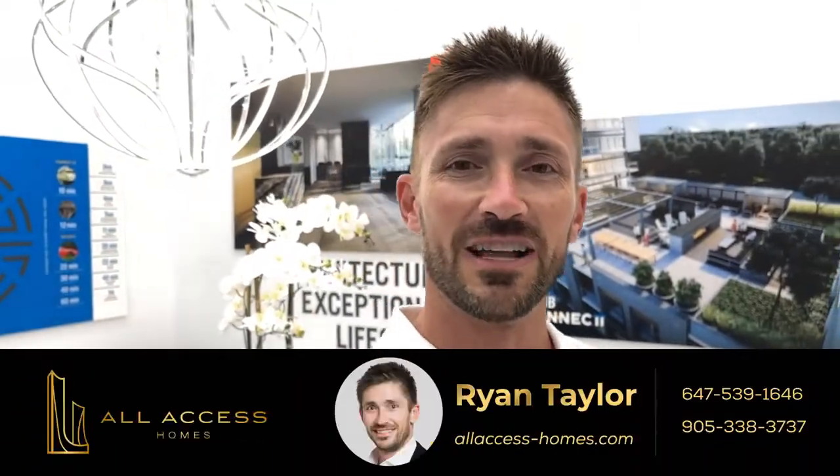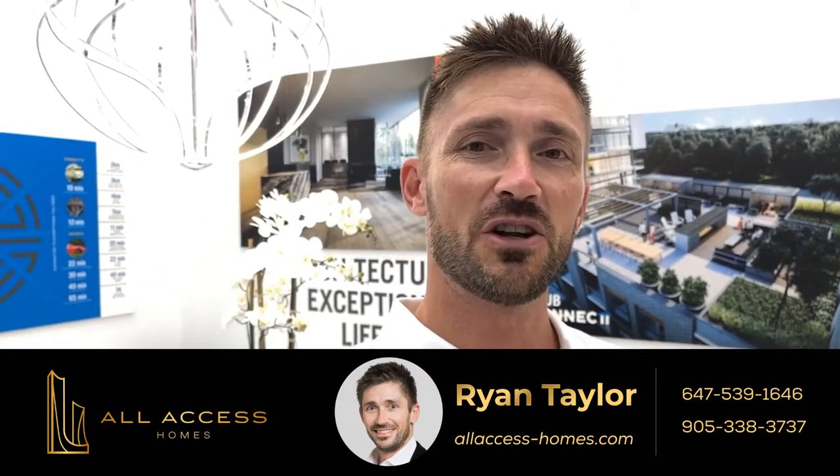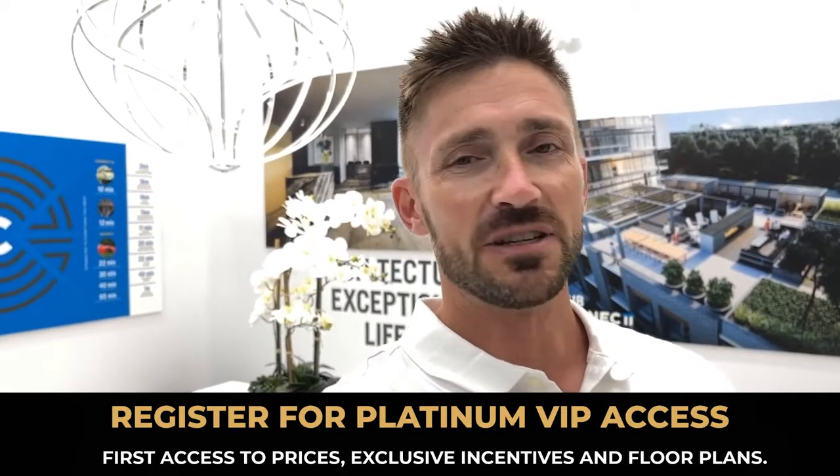Hi everyone, it's Ryan Taylor here from All Access Homes at Connect in Milton. Preparing for Building B launch in just a few short weeks, but it will be coming in mid to late October. I'm going to take you through a walk of the model suite and show you around.